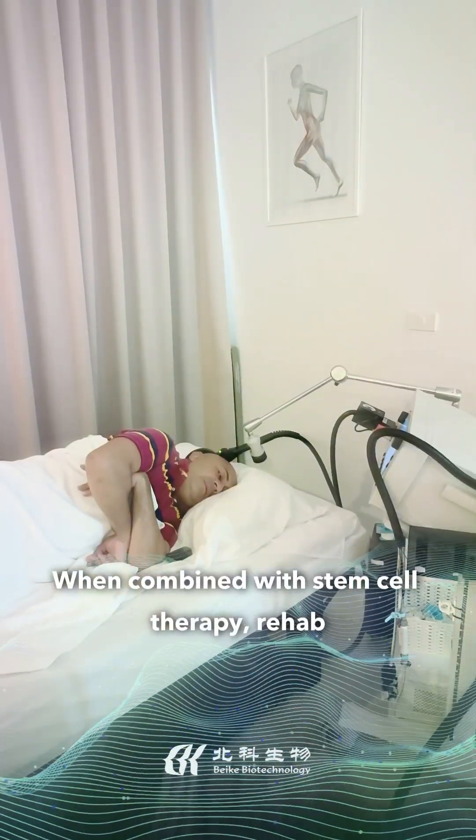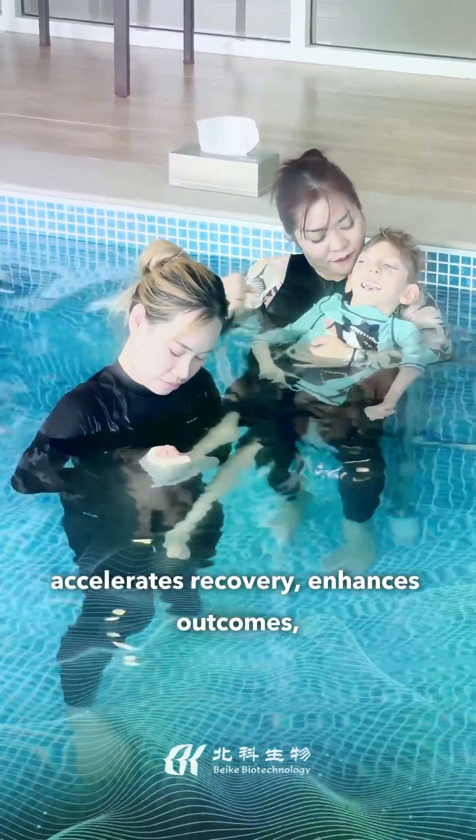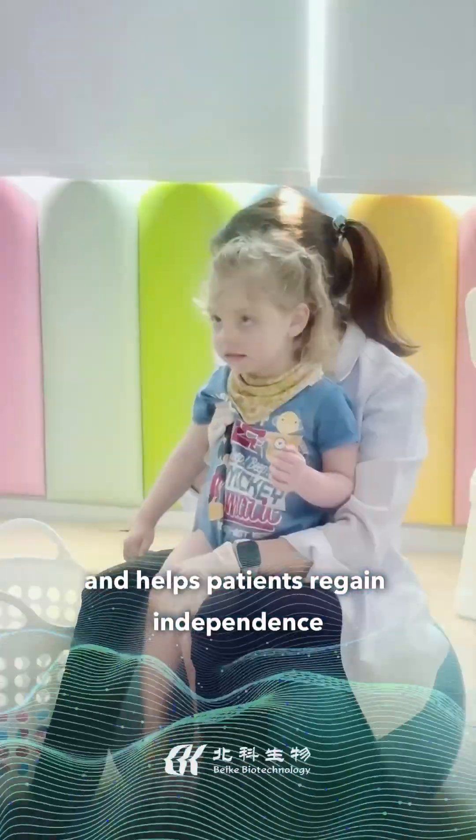When combined with stem cell therapy, rehab accelerates recovery, enhances outcomes, and helps patients regain independence faster.